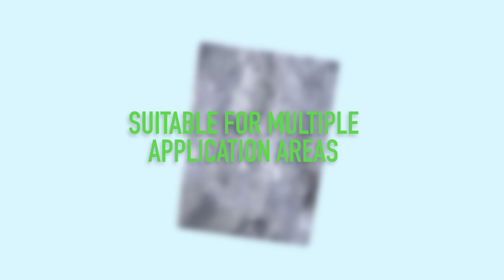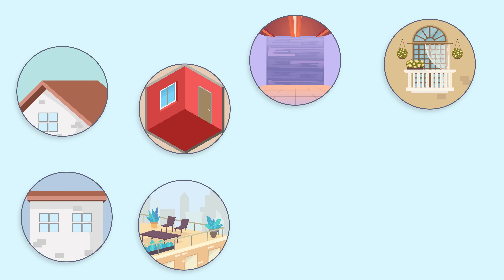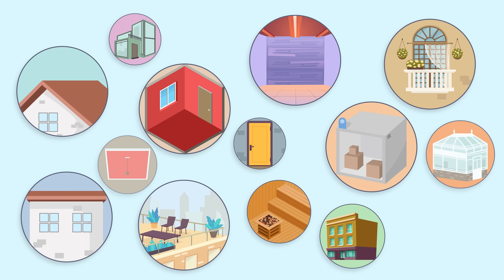Vacuum insulation panels are suitable for multiple application areas in the construction industry, such as roofs, floors and ceilings, internal and external wall insulation, balconies and terraces, cold storage rooms and many more.